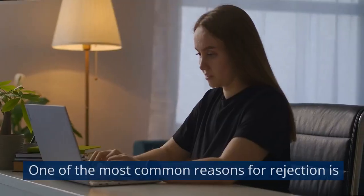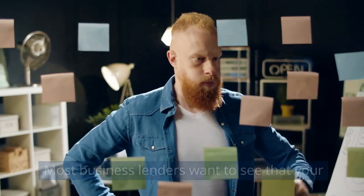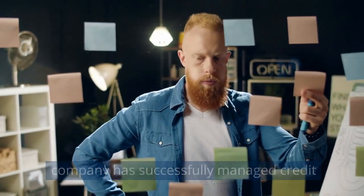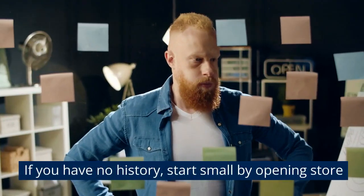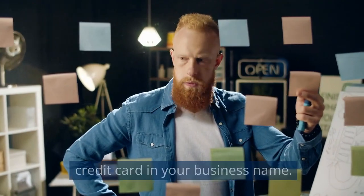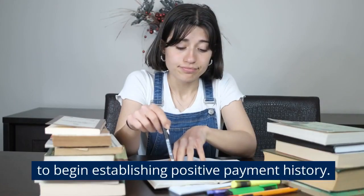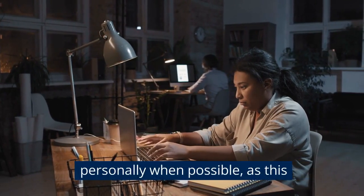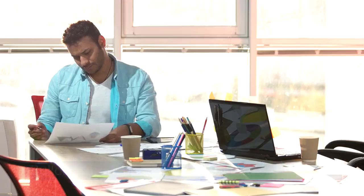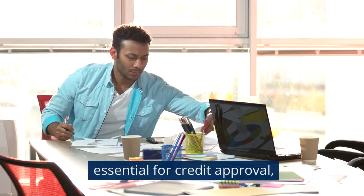Insufficient credit history is one of the most common reasons for rejection. Most business lenders want to see that your company has successfully managed credit accounts like business credit cards or lines of credit. If you have no history, start small by opening store credit accounts or getting a credit card in your business name. Pay all bills on time to begin establishing positive payment history. Avoid business owners personally guaranteeing accounts when possible, as this won't help build company credit. Building robust, positive history takes time, but is essential for credit approval.